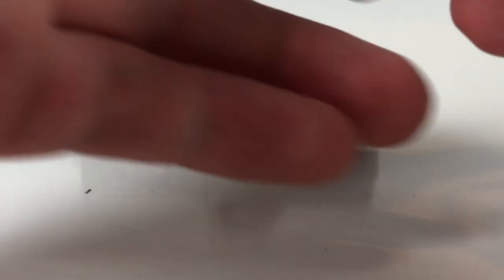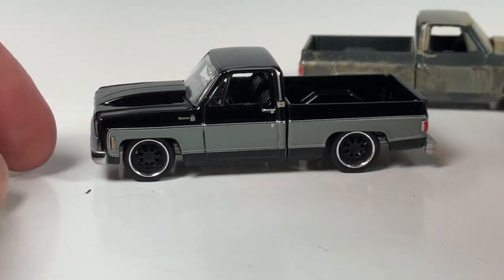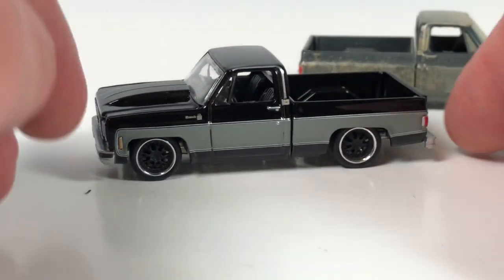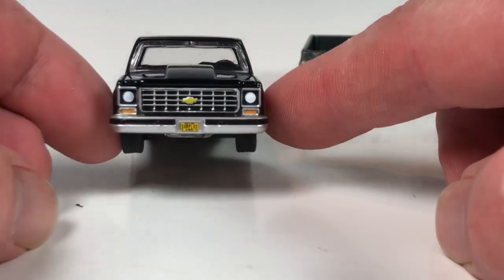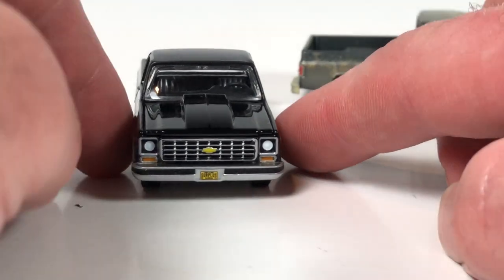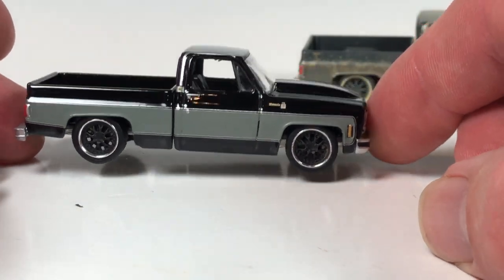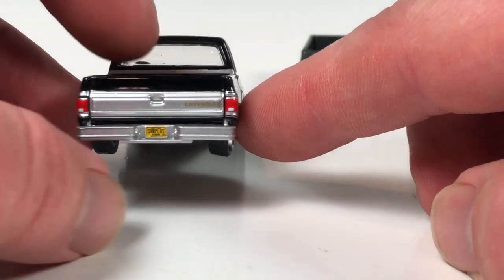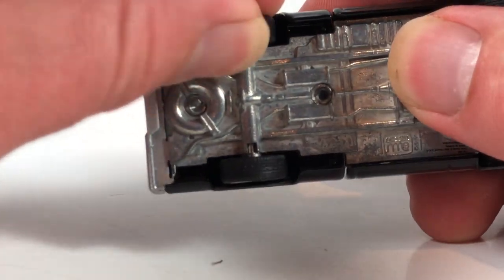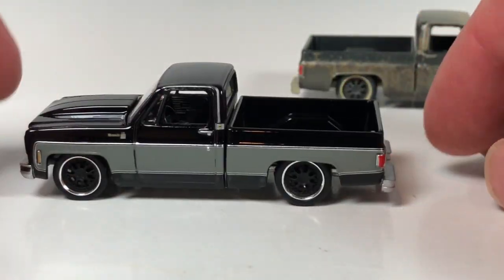Here's the unrestored version, and next we get the restored version. Let's go ahead and chop the package on that one. This thing looks way cooler in person than I thought it was going to look. Just this gloss black is quite striking. And the gray - it's not like a silver, it's gray. That is just a good look for this truck. We've got a wheel coming off the rim but we'll fix that real quick.